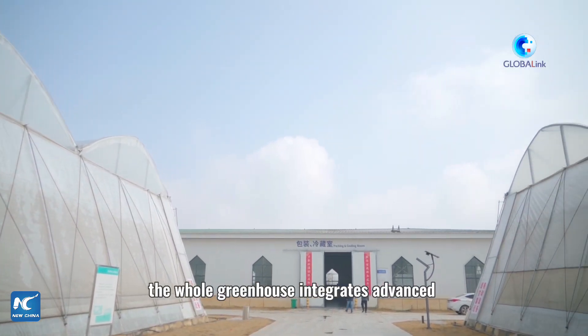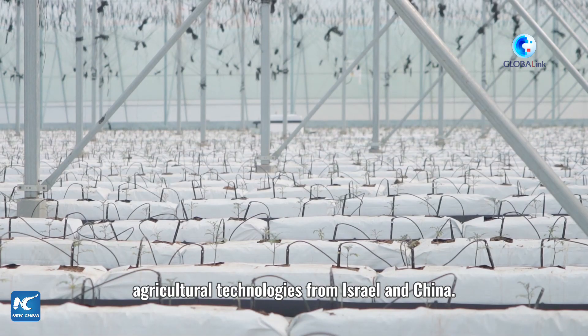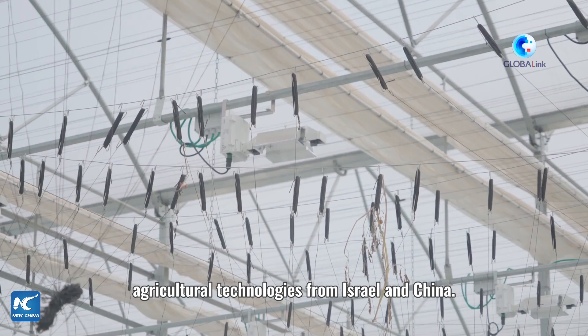Dr. Liu told us the whole greenhouse integrates advanced agricultural technologies from Israel and China.